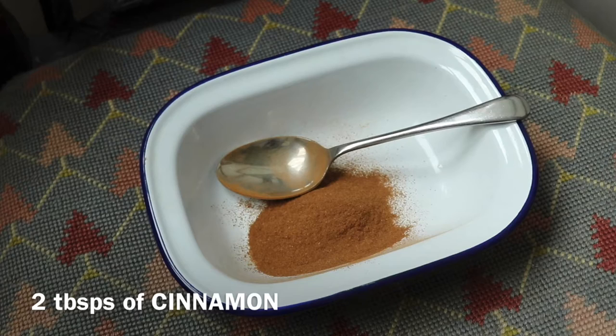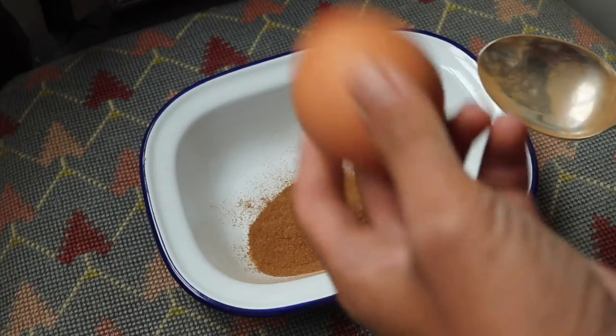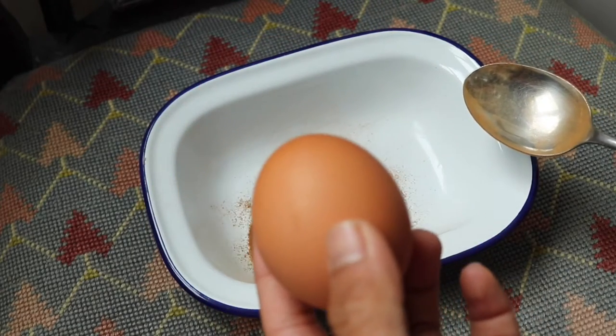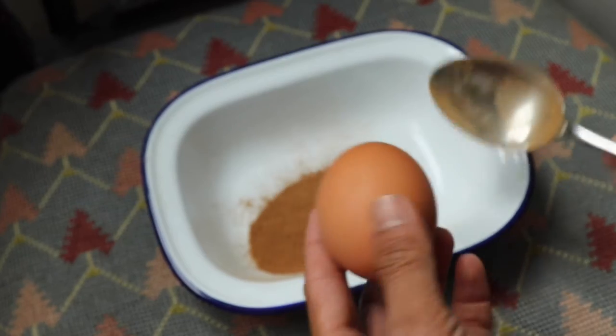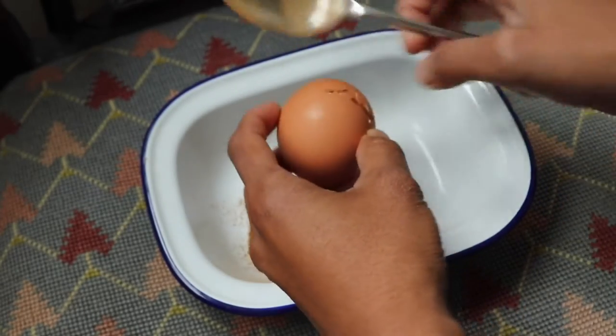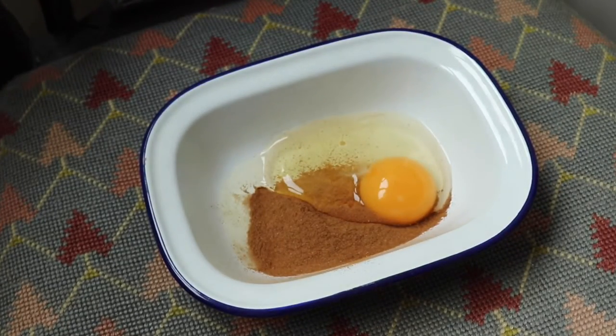The next ingredient is egg. The benefits of egg on your face are that it moisturizes dry skin, improves your tone and the texture of your skin. It also has vitamin A and protein, and helps with treating acne and wrinkles.